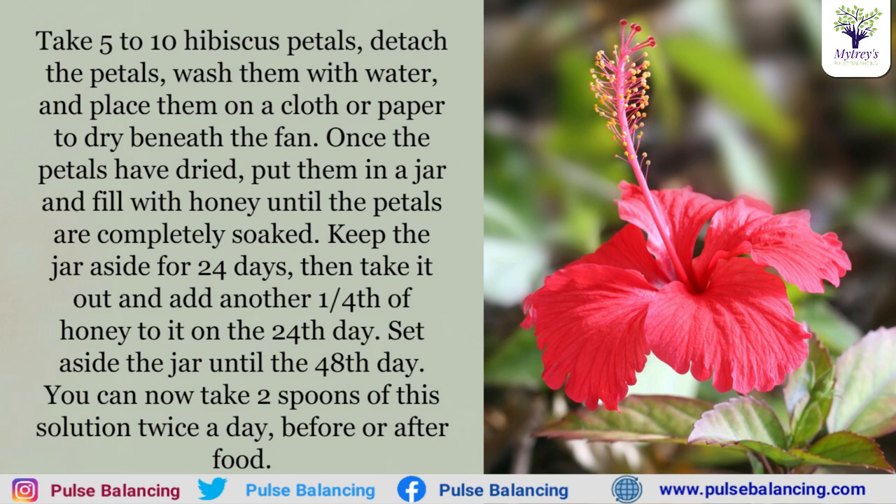Hibiscus — it is a legume. When it is a legume, we have a decoction seasonally. If you don't have iron or hemoglobin, you can also have BP, cholesterol, and heart problems.